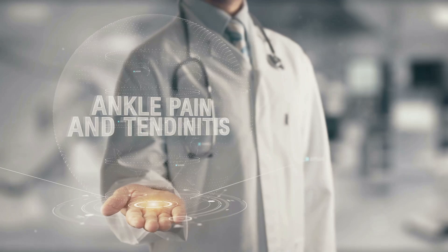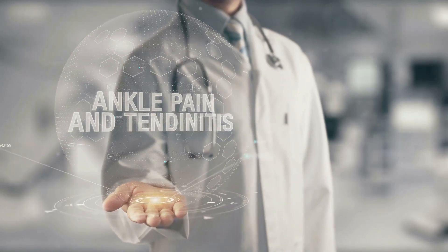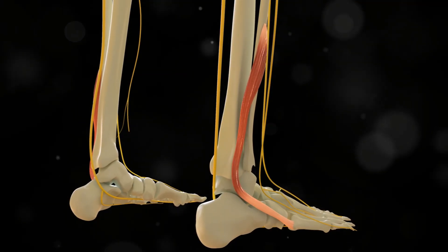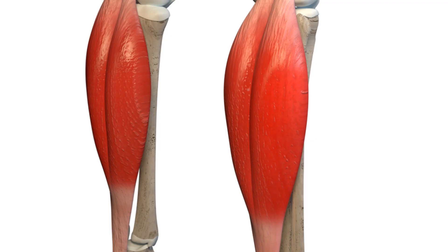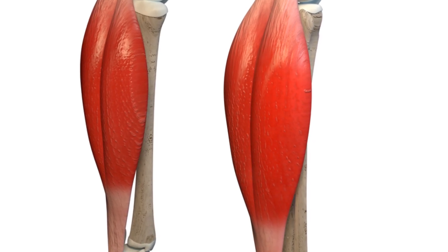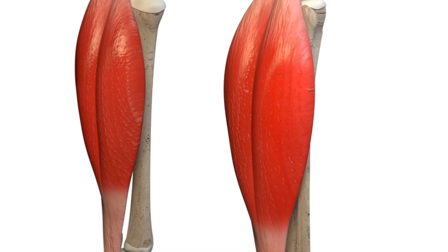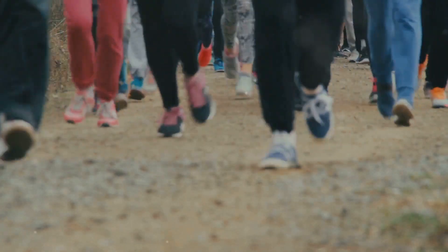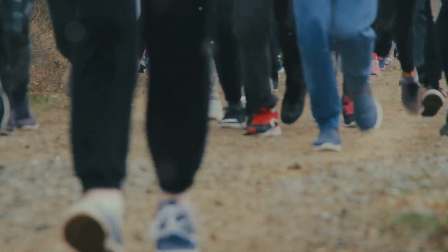Achilles Tendinopathy is a common condition that many people experience at some point in their lives. It specifically affects the Achilles tendon, which is a crucial part of our anatomy. The Achilles tendon connects your calf muscles to your heel bone, playing a vital role in movement. This tendon allows us to walk, run, and jump, making it essential for daily activities and sports.